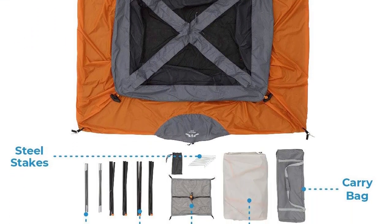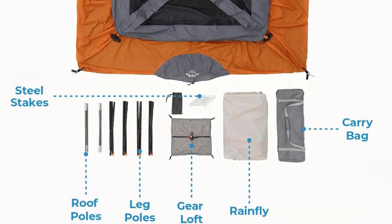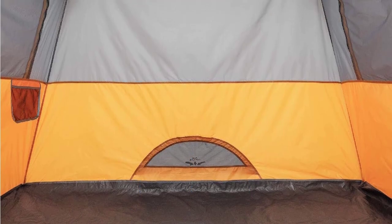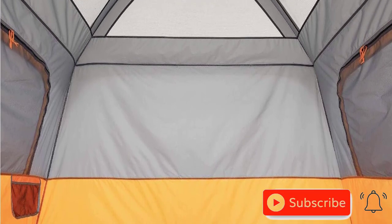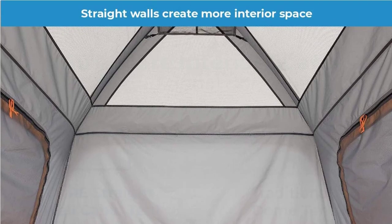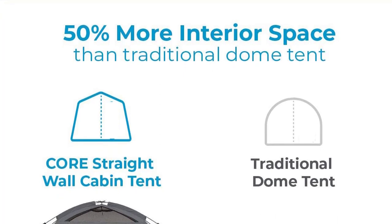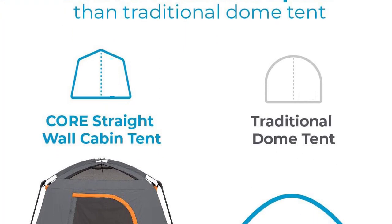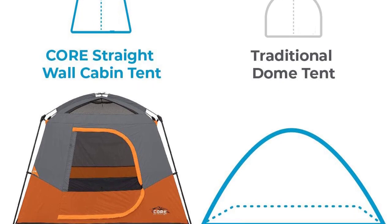The H2O Block technology, combined with fully taped rainfly and sealed seams, resists rain, keeping you dry and comfortable. Adjustable ventilation is another great feature, with a lower air intake vent for cool air and a mesh ceiling that allows hot air to escape. Stay organized with the conveniently located storage pockets and the overhead gear loft with a lantern hook, keeping your camping accessories off the floor.